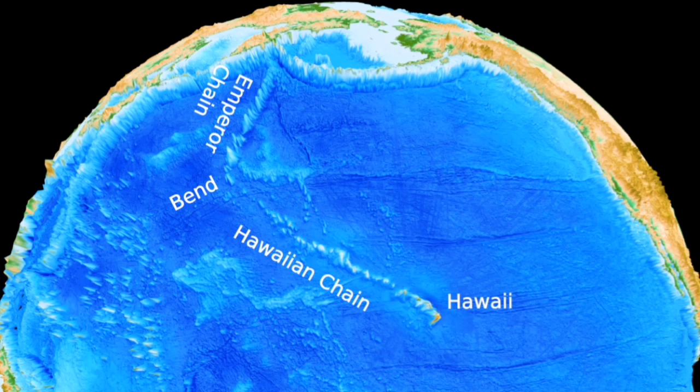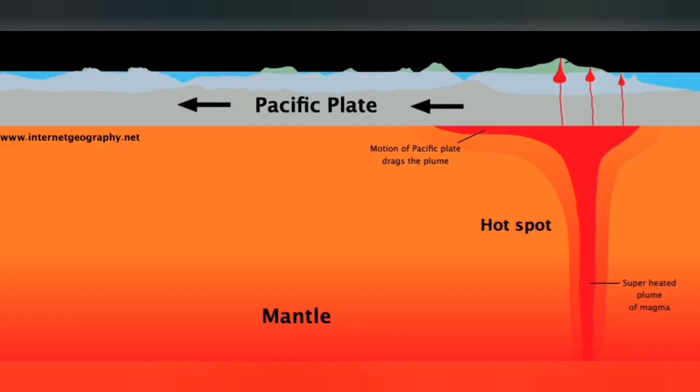Island chains are like a welding torch under a moving conveyor belt of metal — that leaves scars. As the metal moves, it leaves the scars, and these scars are the islands that we see. We don't have such a thing in the case of Iceland; we don't see those kinds of island chains or sea mounts in Iceland.